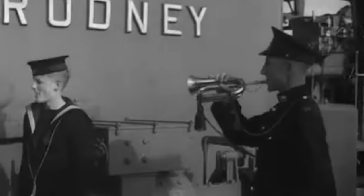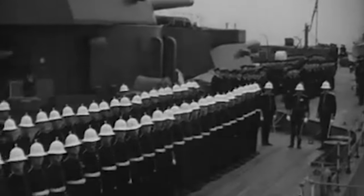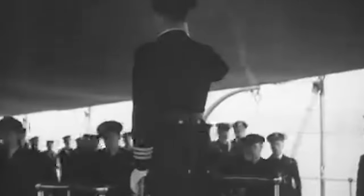In December 1945, Rodney was docked at Rosyth, where she remained until March 1948, before finally sailing to Inverkeithing, Scotland to be scrapped.